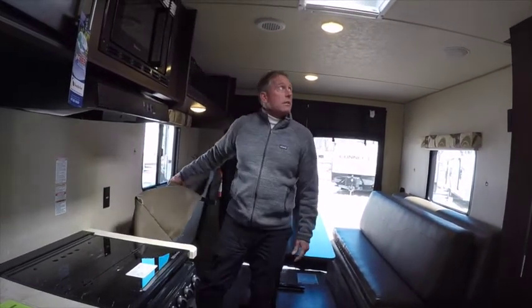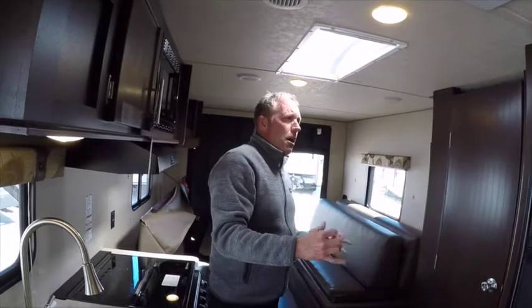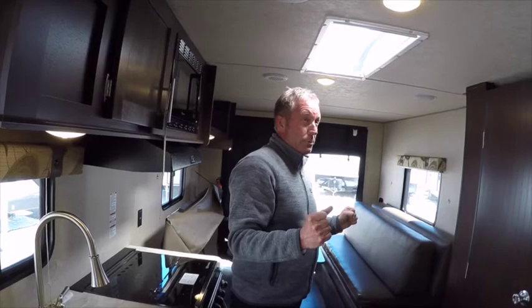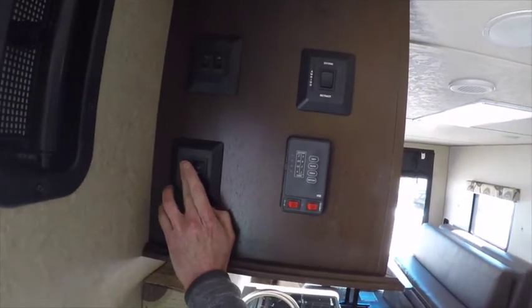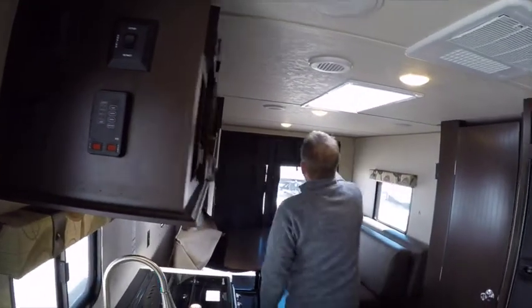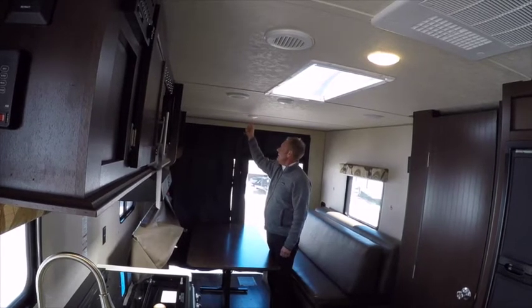Another plus to this particular model and the Gray Wolf and Cherokee line of trailers are the LED lights throughout the trailer. They last longer, they draw less power, and they light up the interior much better. They allow you to turn your ceiling lights on and off with a switch. If it's too much light, I can shut off one or two of them so that when I turn the switch on, only one light comes on.